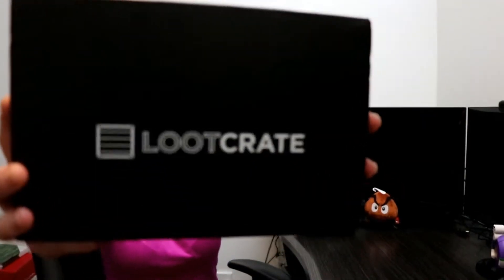Hi guys, it's Loot Crate time! Now, Loot Crate is a monthly subscription box for geeks, nerds, movie addicts, anybody that's interested in...